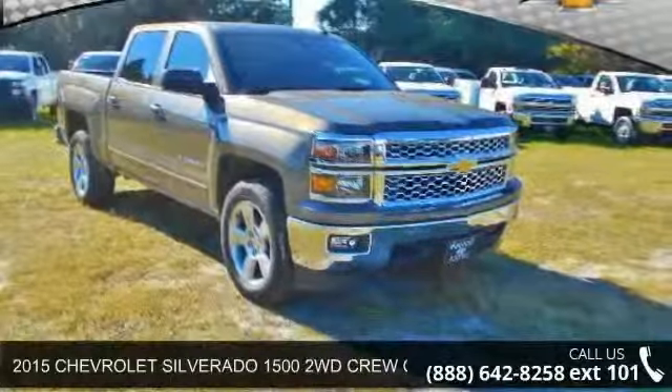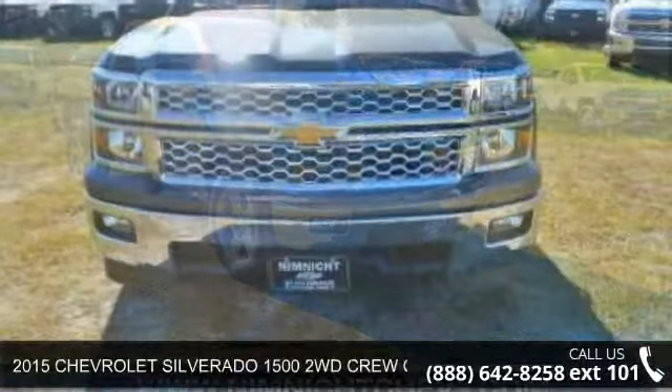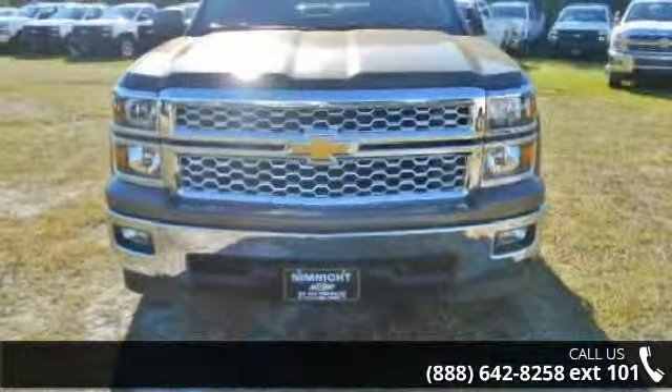Step into the 2015 Chevrolet Silverado 1500. If you are looking for a first-rate auto, this one could be yours today.